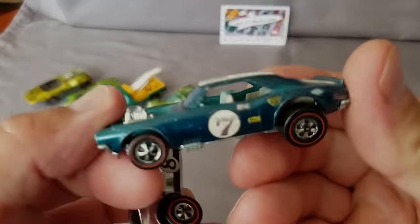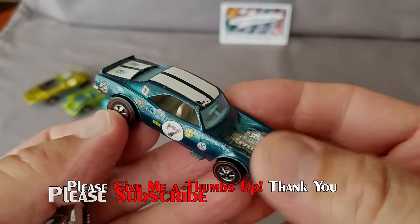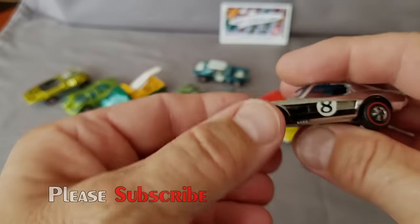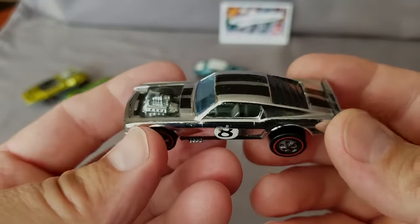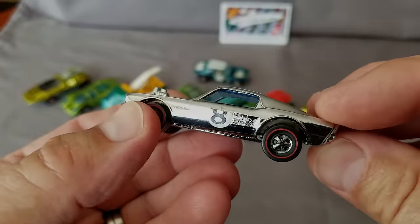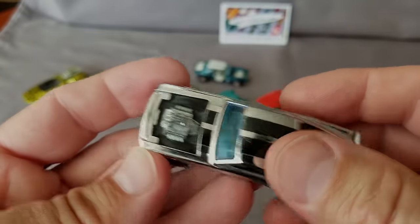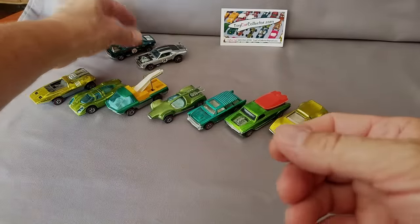Here are a couple of 1970 models — the Heavy Chevy, one of the most popular cars of all time. Who doesn't love a Camaro? There's also the chrome Boss Hoss. You know, you could get a Mustang body chromed with that wrap stuff these days — a '69 Mustang, chrome it out, put some black louvers and stripes on there. That would be super cool.